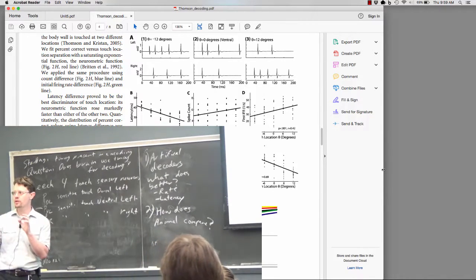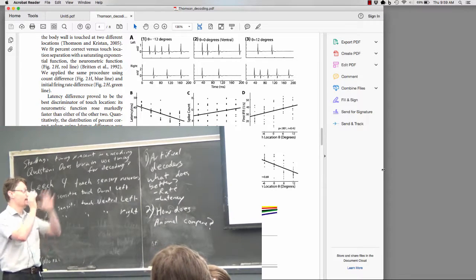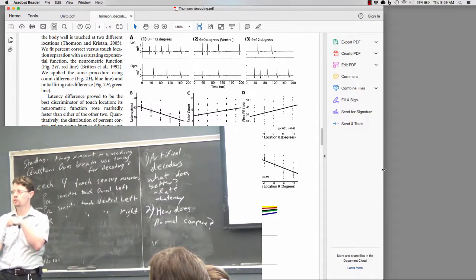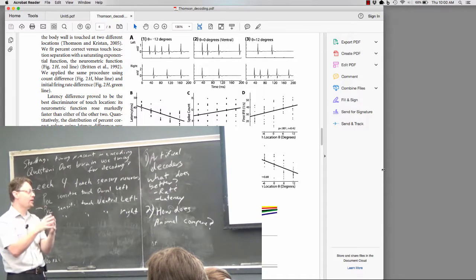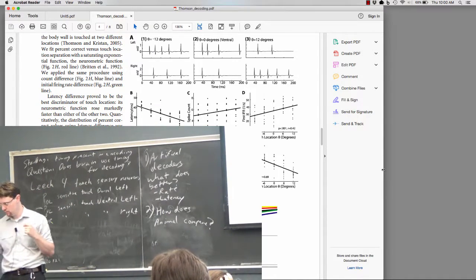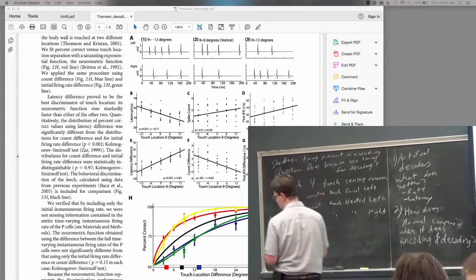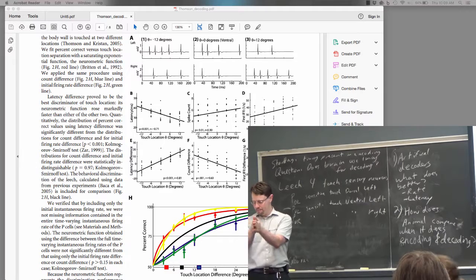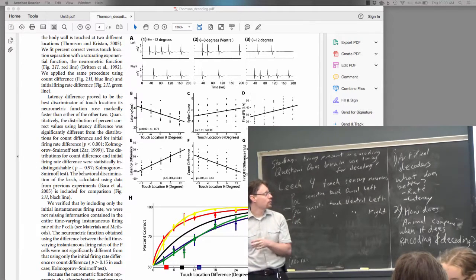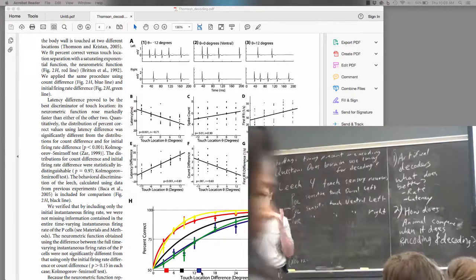This is an encoding experiment because we are letting the animal's brain or sensors do the encoding, then asking our computer to decode it — and comparing that to the case where the animal's brain does both the encoding and the decoding, which is the black line on figure 2H.